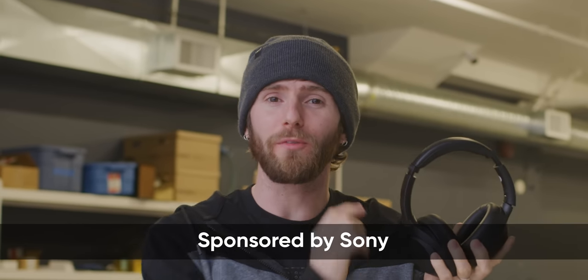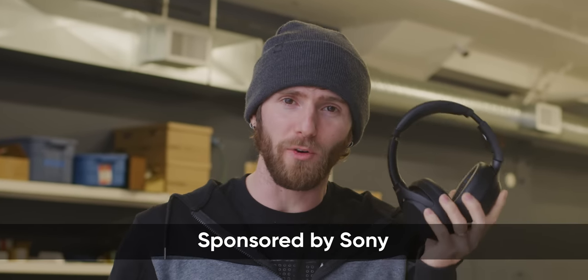Sony reached out to sponsor a video about their new WH-1000XM4 headphones that pack up to 40 hours of battery life, seamless multi-device switching, and active noise cancellation that's among the best in the biz.